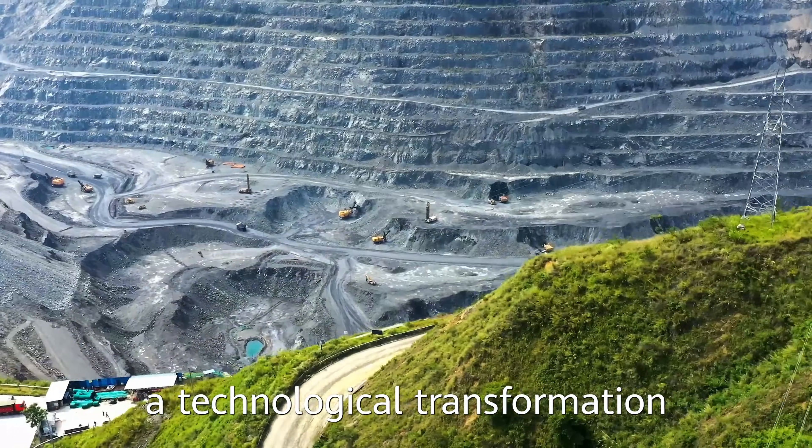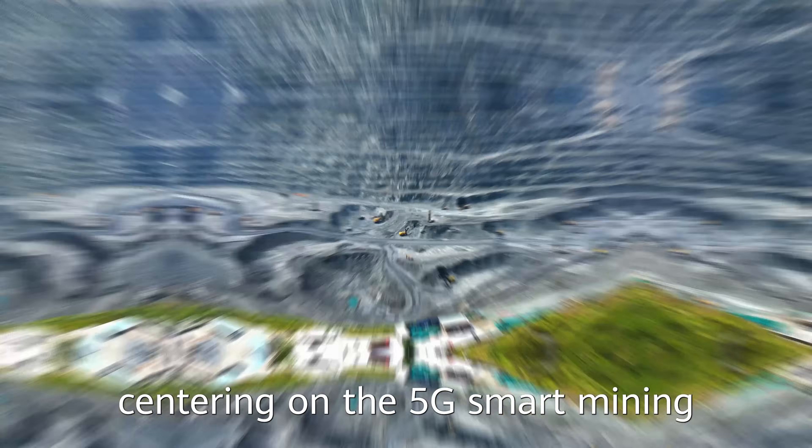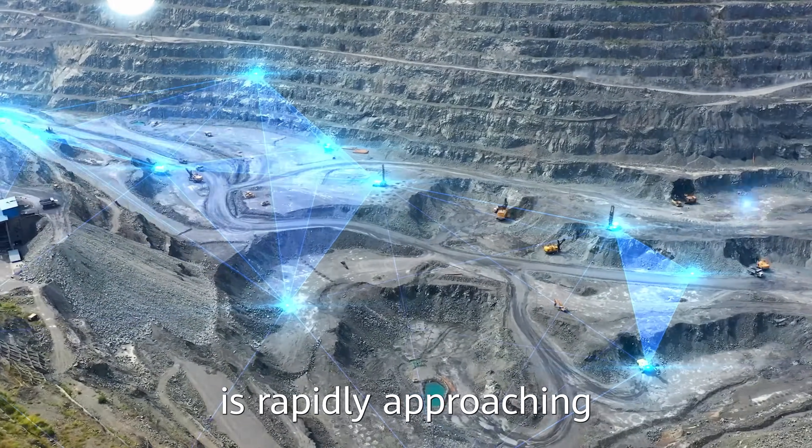Today, a technological transformation centering on 5G smart mining is rapidly approaching.